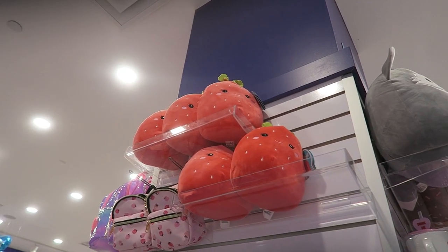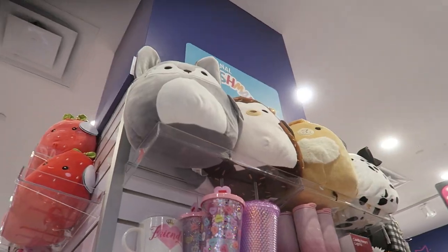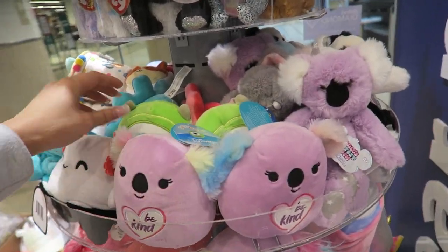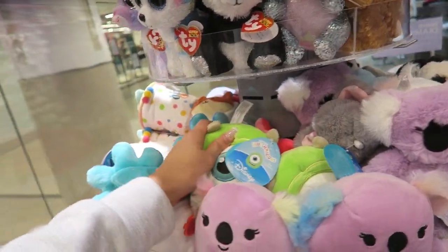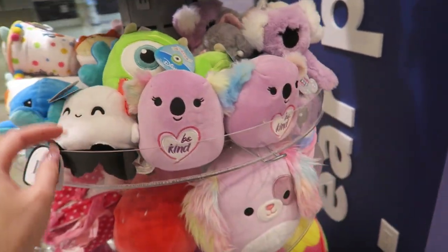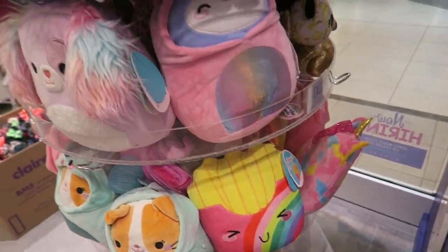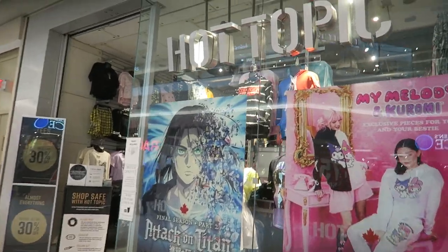They have a bunch of Scarlet the strawberry, some other characters I forgot the names of, all the small ones, the Disney squishmallows, some Loodimals, the hooded ones, and the fries. Next up is Hot Topic.